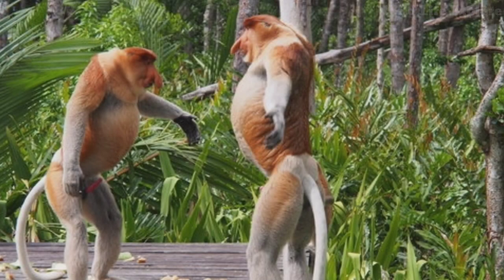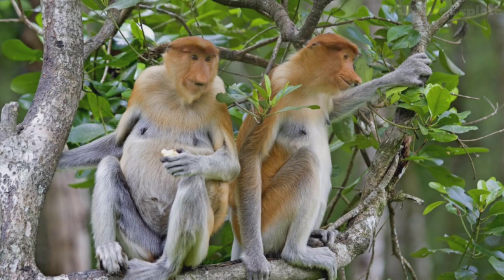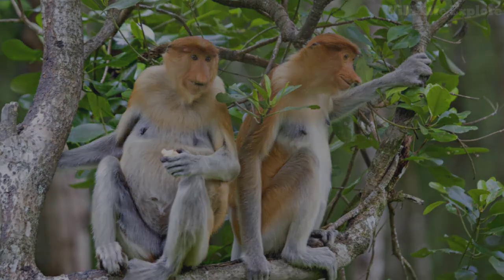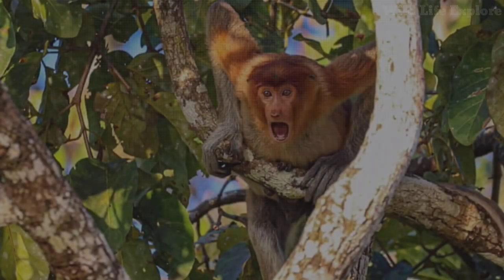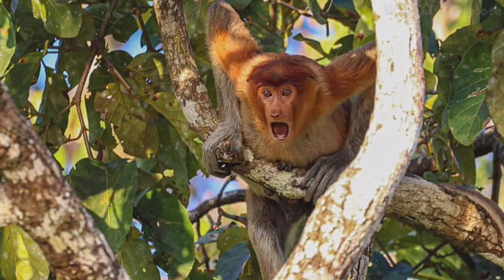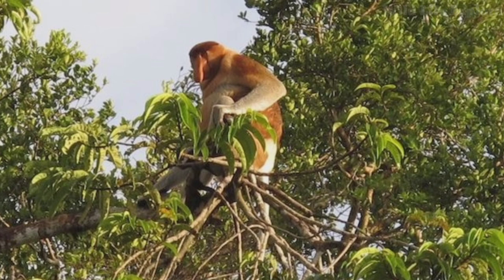Proboscis monkeys are known for their various vocalizations, which include honks, grunts, and alarm calls. The enlarged nasal structure of the males is believed to amplify these vocalizations, allowing them to communicate over long distances within the dense forest environment. These vocalizations play a crucial role in maintaining social cohesion within the troop and signaling potential threats.